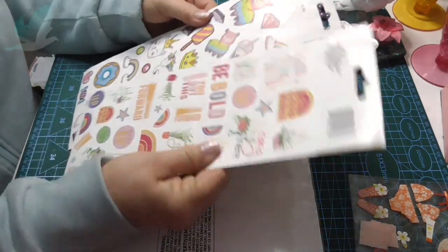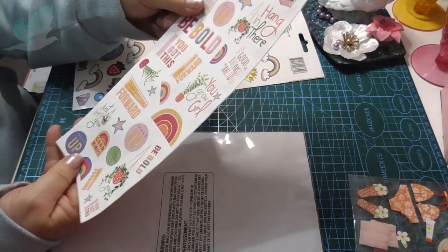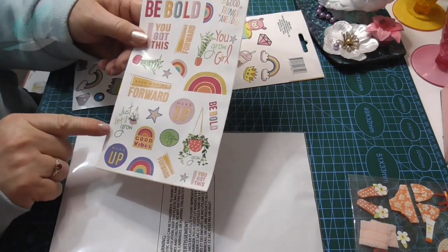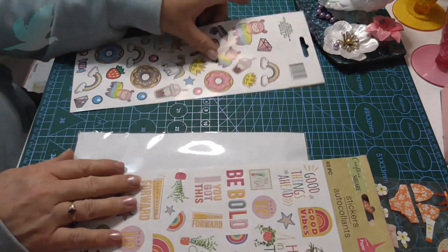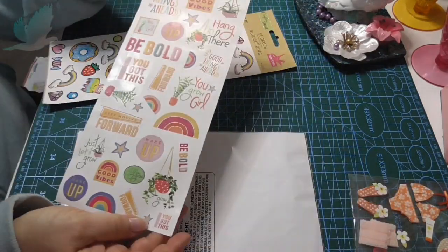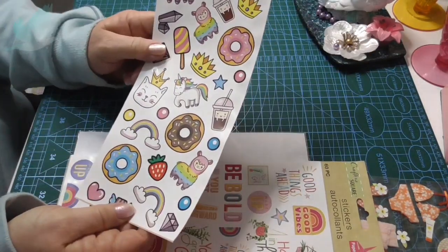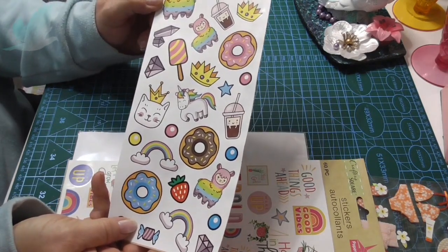And last two - some more stickers. 'Good things ahead.' 'Hang in there.' 'You grow girl.' 'Keep moving forward.' 'Just let it grow.' 'Good vibes.' And then this one has it on both sides, and the same with this one here. Donuts and rainbows and cats with crayons - all sorts of fun things.